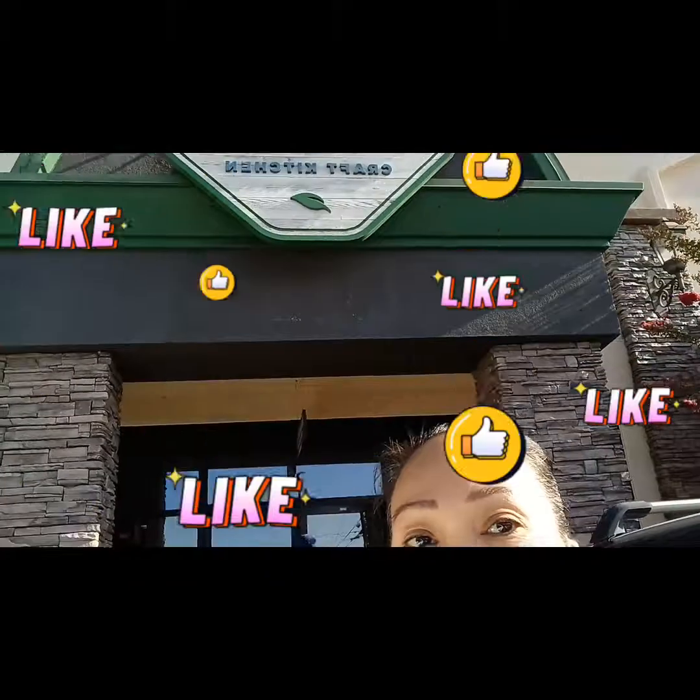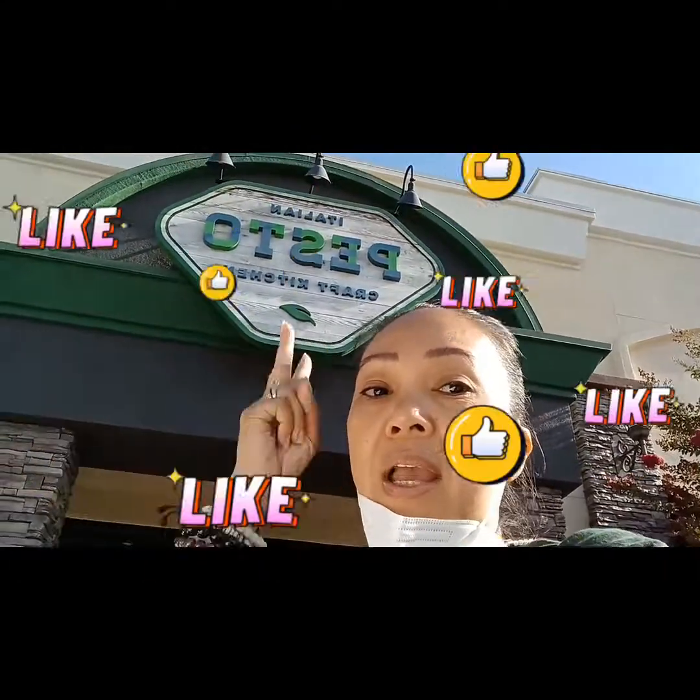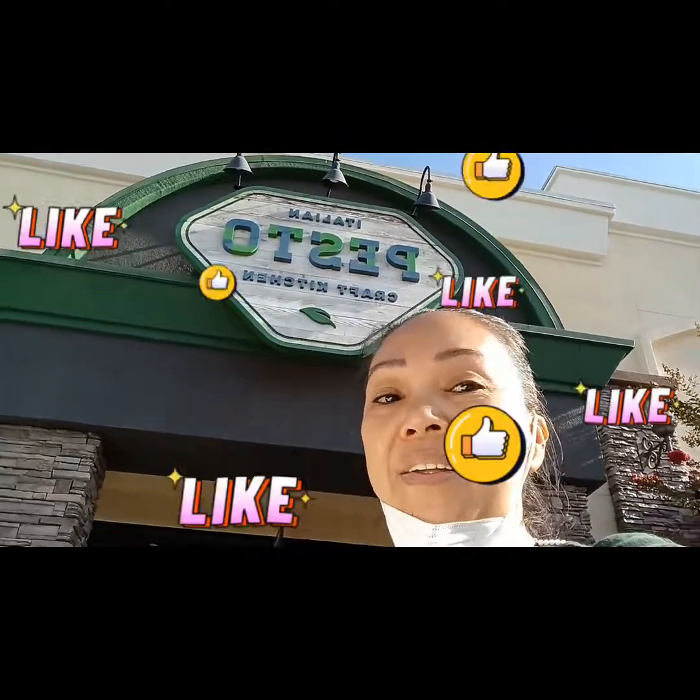This is Ivy at Ivy Binka, and I just showed you the video of our dining in at Pesto Italian Crab Kitchen. Don't forget to like, subscribe, and keep watching Ivy Binka Food Channel. Bye!